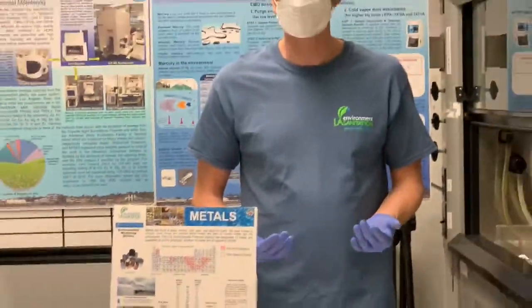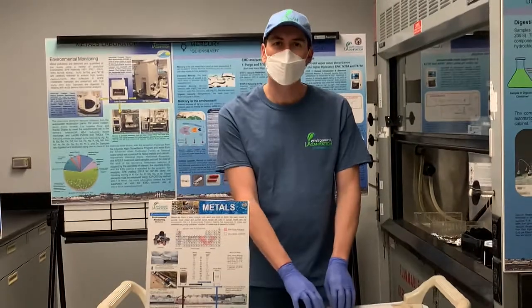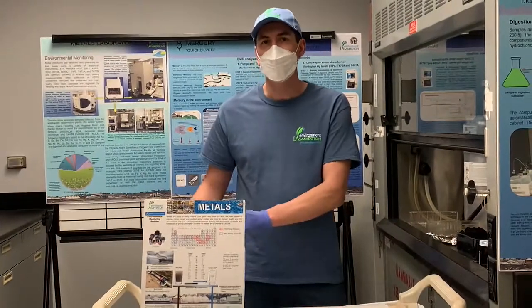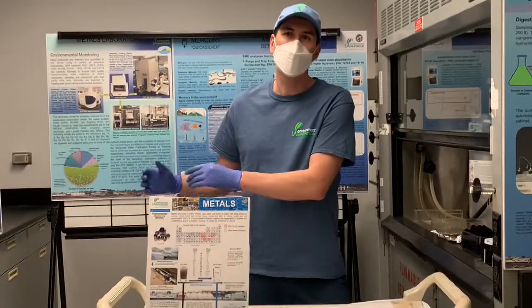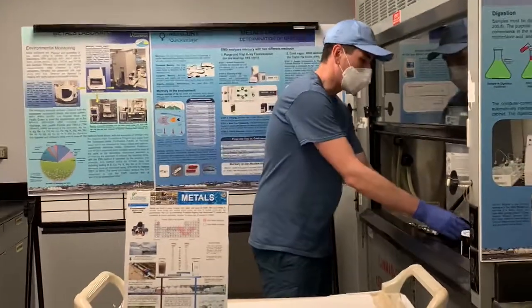On a monthly basis, our laboratory will be testing samples of the influent, the effluent, the biosolids, the fish tissue, and the sediment. The fish and the sediment are tested less frequently, but we do test them quite a bit.